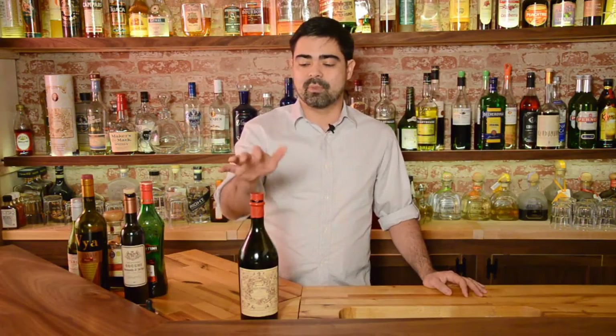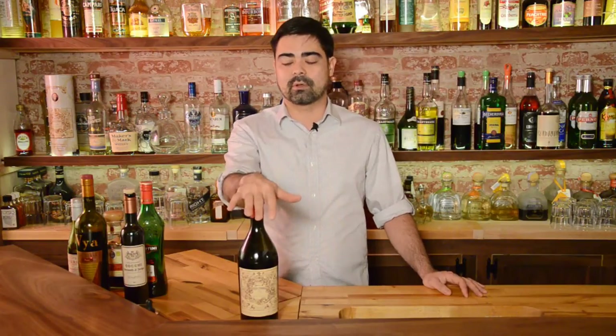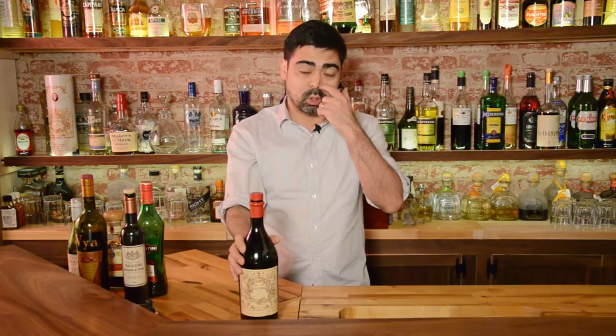The first sweet vermouth we're going to focus on is Carpano Antica Formula. The producer was actually the originator of the category of sweet vermouth back in 1786. This is not the same recipe as back then, but it is amazing — it's really good. This is my favorite sweet vermouth to work with behind the bar, especially for Manhattans. It offers a really rich, almost syrupy mouthfeel to it.